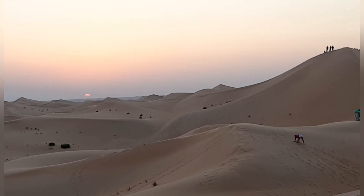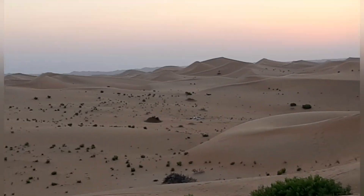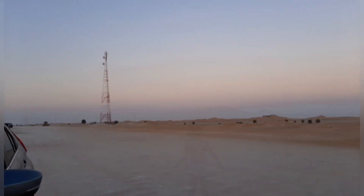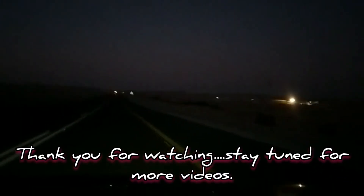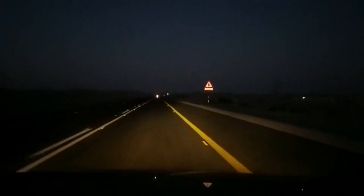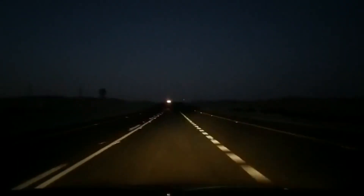A relaxing escape from the hustle and bustle of the city and this lockdown. It's like connecting with nature and the universe. The UAE has a lot to offer, and the best thing about this one is that it's absolutely free.